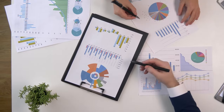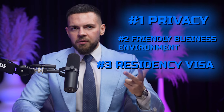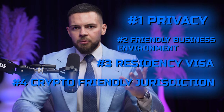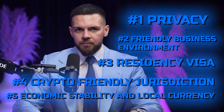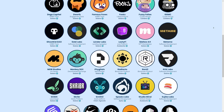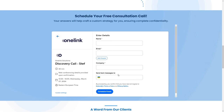Here are the advantages of setting up your corporate structure in Dubai: 1. Privacy, 2. Friendly Business Environment, 3. Residency Visa, 4. Crypto-friendly Jurisdiction, 5. Economic Stability and Local Currency. If you are interested to explore tax optimization strategies in Dubai and you want to get more information about the process, we can help you with that. At OneLink Solutions, we've helped hundreds of crypto entrepreneurs obtain their residency and move to Dubai. You can book a free consultation call with us using the link in the description box below.